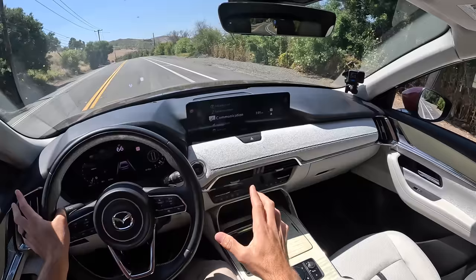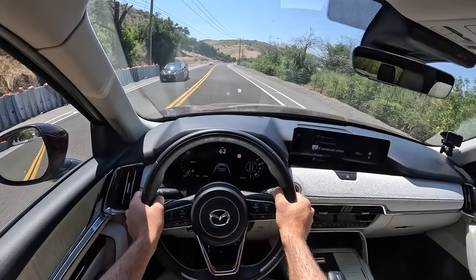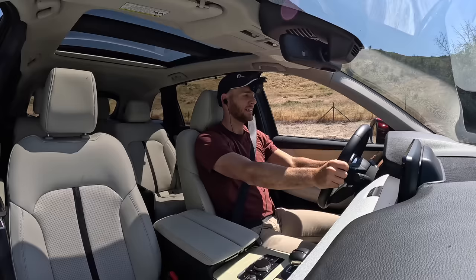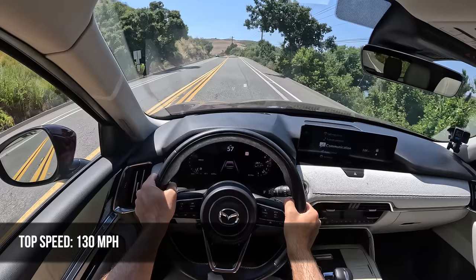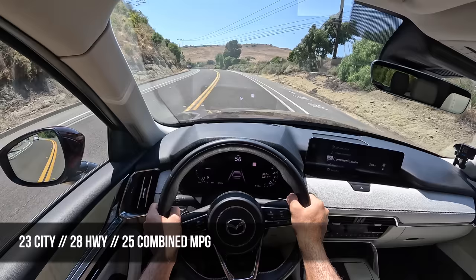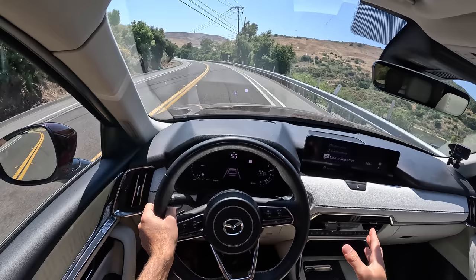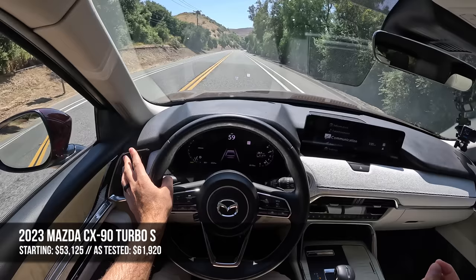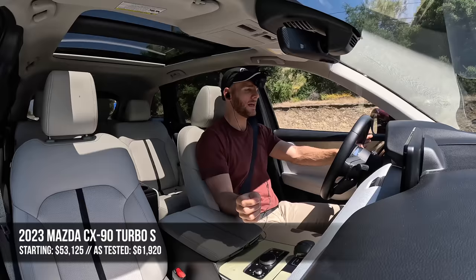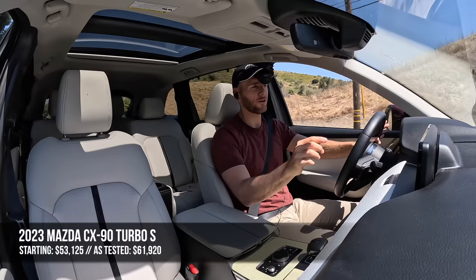It's unique, and I think that's what's most surprising and pleasing about this drive. The top speed for the CX-90 Turbo S is 130 miles per hour. Fuel economy is 23 MPG city, 28 highway, and 25 combined. The starting figure for the entry-level Select trim with the lower-output motor is $41,000. If you want the 340-horsepower Turbo S output, you're looking at $53,000. This fully loaded Premium Plus trim is just a hair under $62,000.